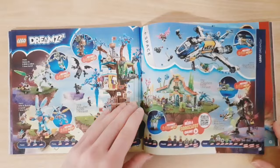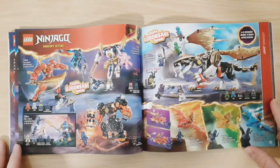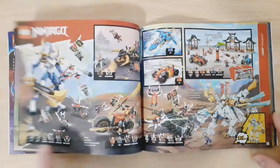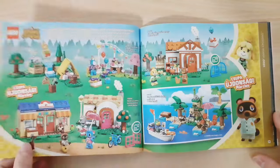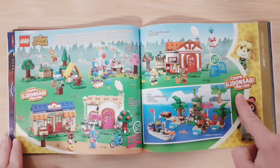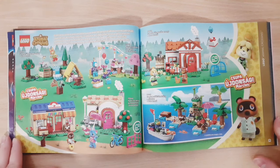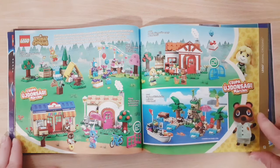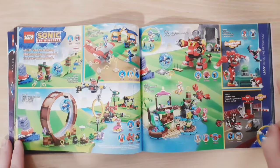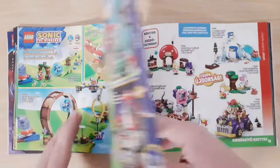Then we have the new Ninjago sets — this Dragon actually looks pretty cool — followed by some older Ninjago stuff. Then we have the new Animal Crossing theme, which will be released in March. It's pretty cool for those who played the video game, but I never played it so I won't be getting any of those. Then we have some Sonic sets, with two new ones and some older ones from last year.